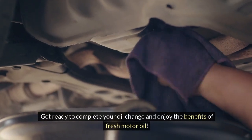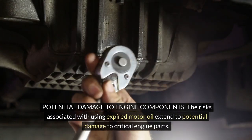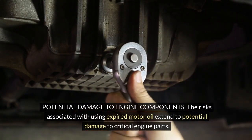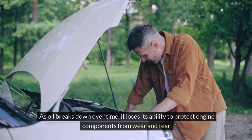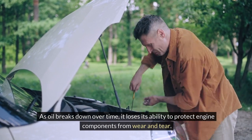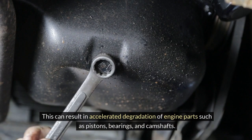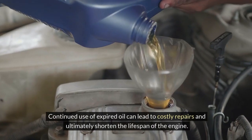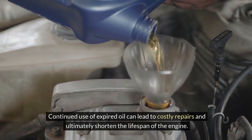Get ready to complete your oil change and enjoy the benefits of fresh motor oil. The risks associated with using expired motor oil extend to potential damage to critical engine parts. As oil breaks down over time, it loses its ability to protect engine components from wear and tear. This can result in accelerated degradation of engine parts such as pistons, bearings, and camshafts.